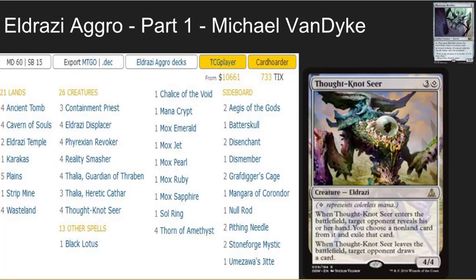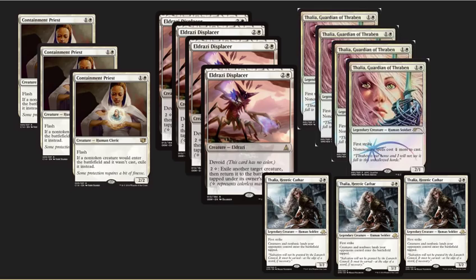Now we're moving into Eldrazi. I was expecting to see Eldrazi — it's what I've been brewing in Vintage for months. We see three Eldrazi decks in the top eight, and each has a different spin. This first one is the White Eldrazi deck I've been brewing. It has seven Thalias in it and the Eldrazi Displacer/Containment Priest combo, which is a powerhouse. This is a control Eldrazi deck that plays really well against other fair decks. The Eldrazi Displacer/Containment Priest combination helps you shut down Dredge, get rid of pesky tokens, and lock out a Blightsteel Colossus.